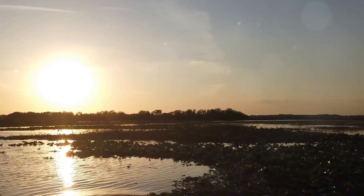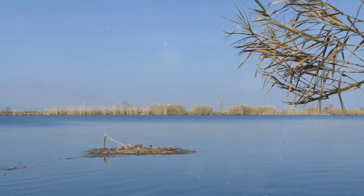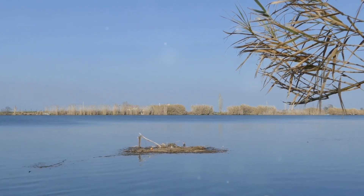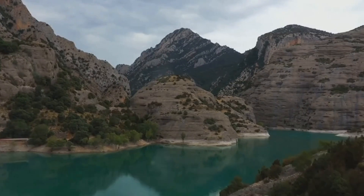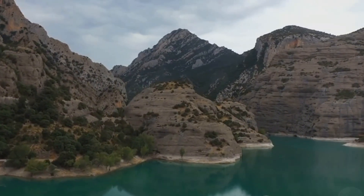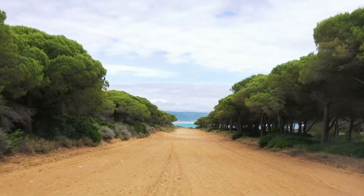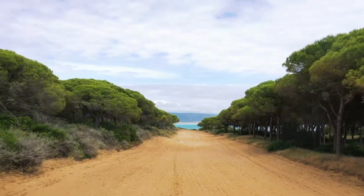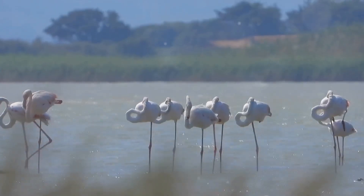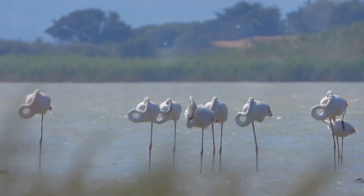Our next destination, the Albufera Natural Park, a haven for nature lovers. This magnificent sanctuary, nestled just south of Valencia, is a world away from the bustling city. It's a place where verdant landscapes intertwine with crystal clear waters, creating the perfect backdrop for a day of exploration. The park is teeming with wildlife, from rare bird species to the captivating creatures that inhabit its waters — truly a birdwatcher's paradise, where the melodic songs of native species fill the air.